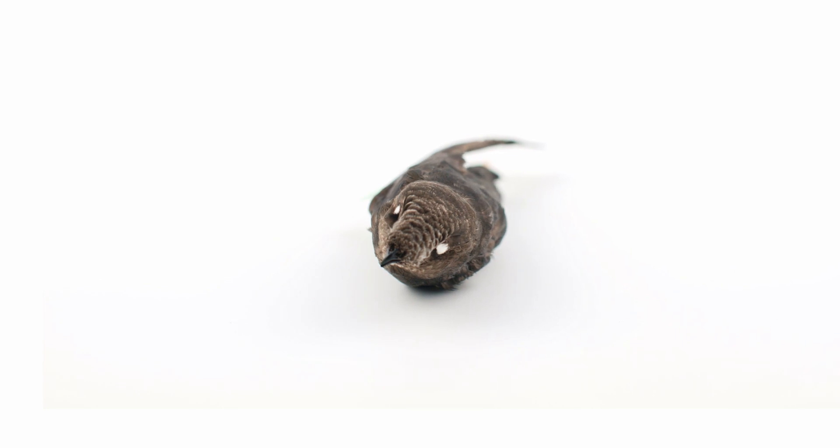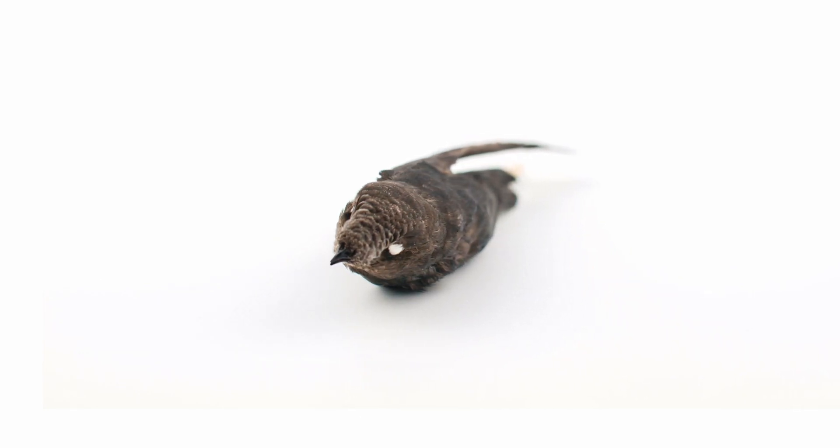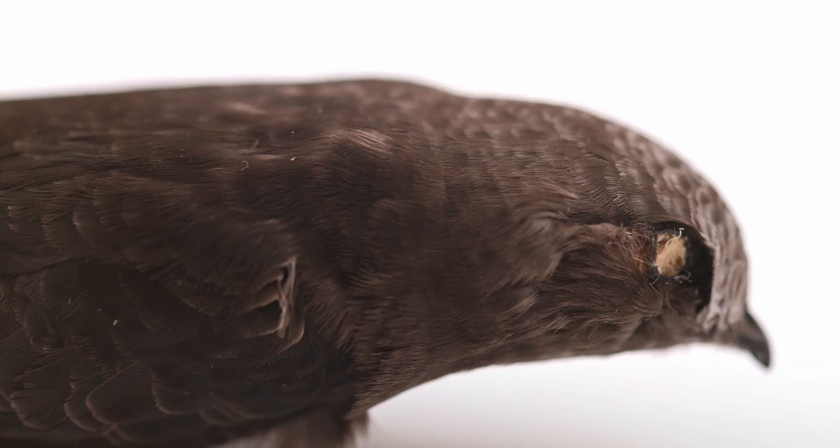In contrast, swifts do not hover in flight with rapid wing beats but tend to glide, and as a result their flight muscles comprise about 15% of their body mass. They also possess strong neck muscles that allow them to move their heads very quickly and capture insects while in flight.